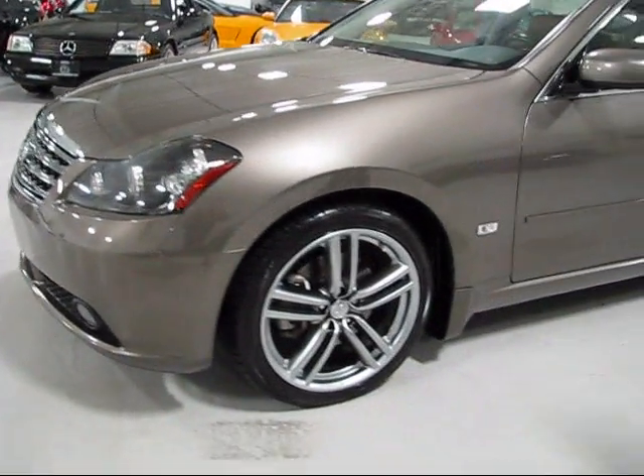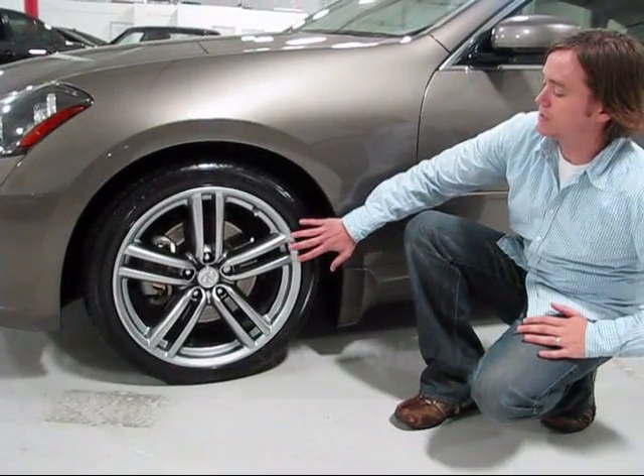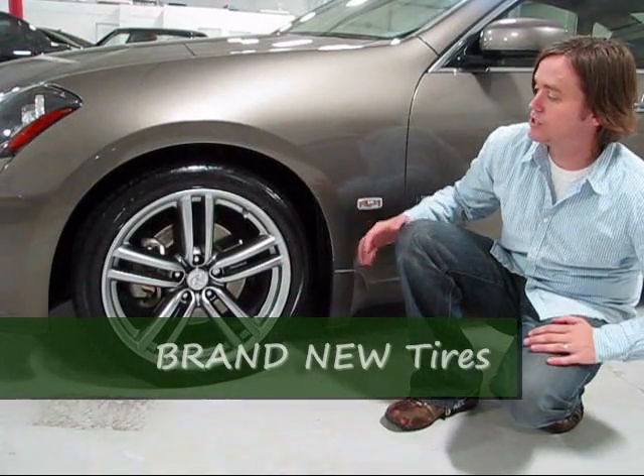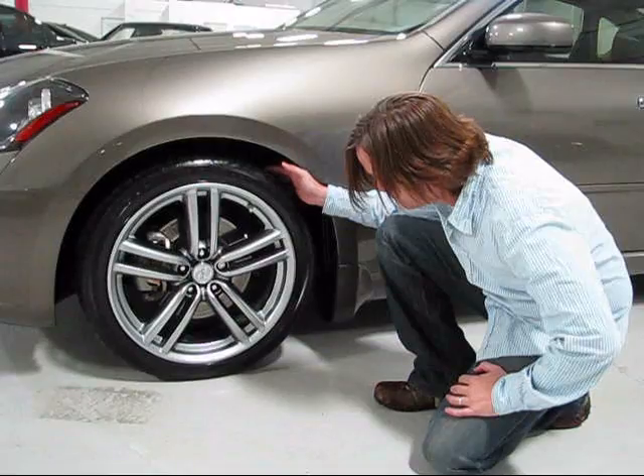Especially when shopping the M45s, these cars tend to have the wheels torn up very easily — it's a darker titanium finish. All four wheels on this car are in gorgeous shape. We put a brand new set of Falken tires on here, size 245-40ZR19s.